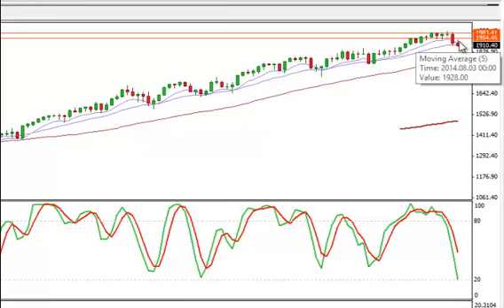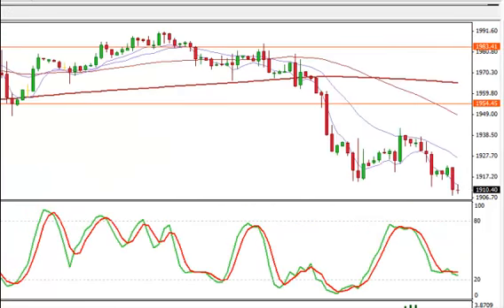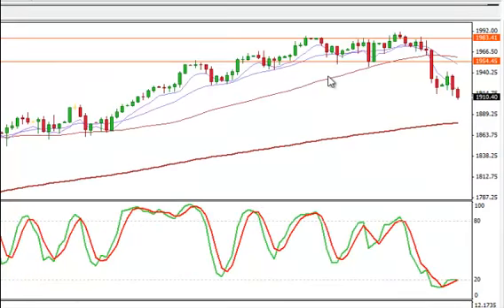I wouldn't get too crazy and in love with the downside here. But at the same time, everything seems to be coming together now. Sentiment — just too many long positions out there in many of these stocks that I follow. I'm thinking we may have a small correction, but you never know. Daily looking pretty ugly. Daily chart support is going to be $1879 on the SPX 500.